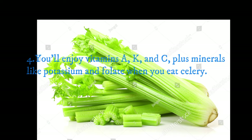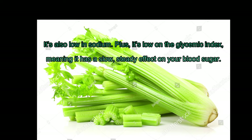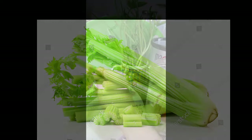You'll enjoy vitamins A, K, and C, plus minerals like potassium and folate. Celery is also low in sodium and low on the glycemic index, meaning it has a slow, steady effect on your blood sugar. With minerals like magnesium, iron, and sodium, celery can have a neutralizing effect on acidic fruits, not to mention these minerals are necessary for essential bodily functions.